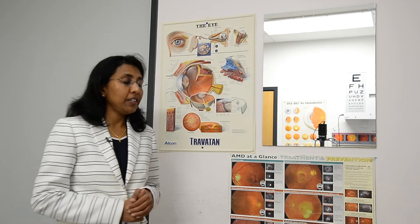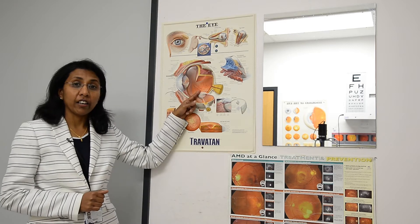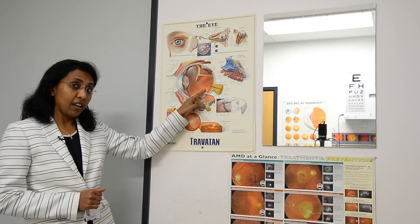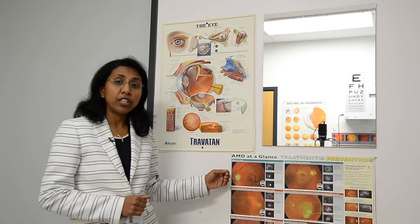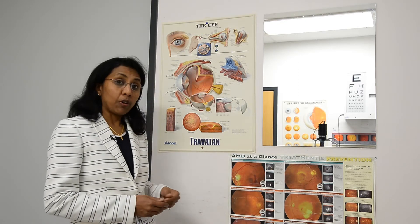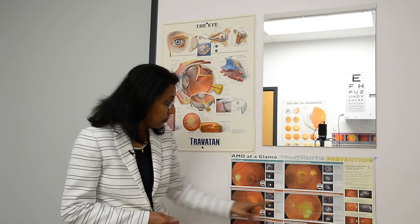So what does this involve? It is a series of monthly or bimonthly injections into the eye to treat certain retinal conditions at the back of the eye, like macular degeneration, diabetic macular edema, or vein occlusions, which cause bleeding or swelling at the back of the eye which affects the centre part of your vision.